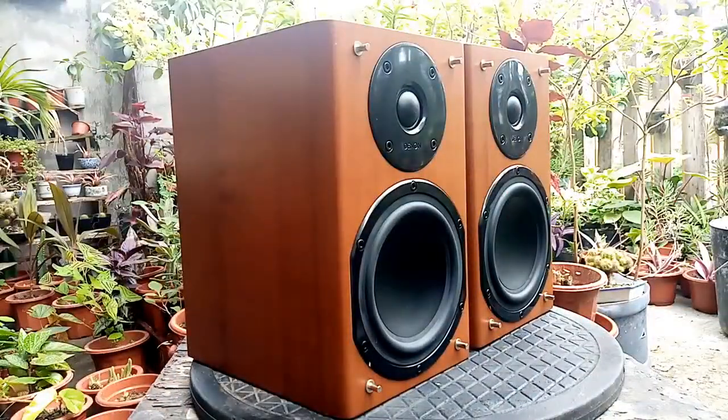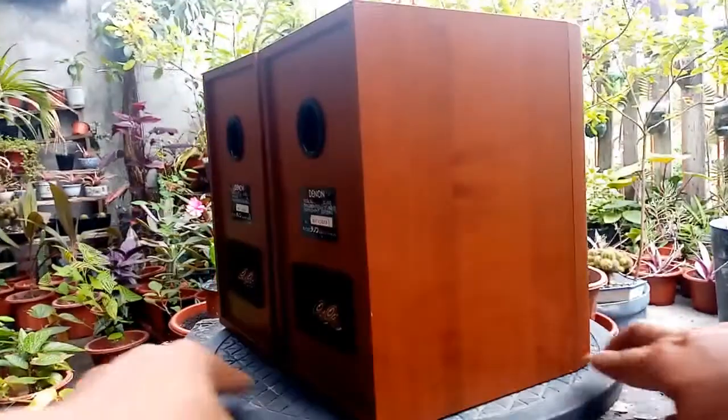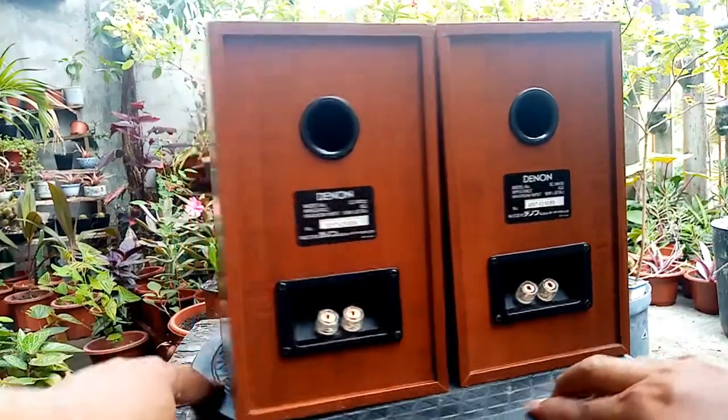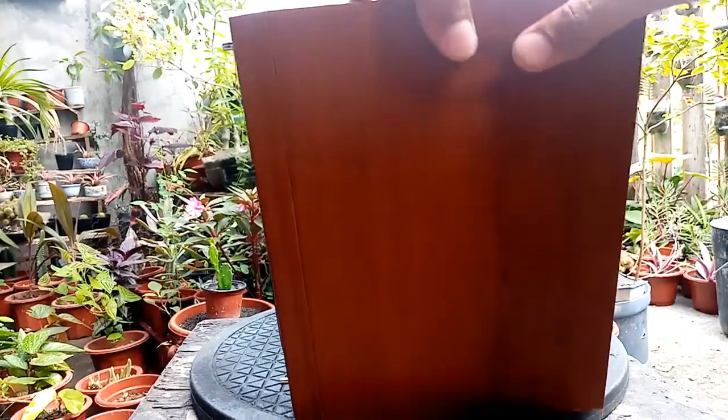Now let's explore the cosmetics on this Denon. This is the side here — I will grade this one as 90% excellent condition. On the back part and the other side, I will swap the two so you can see both sides. It's in very good condition.